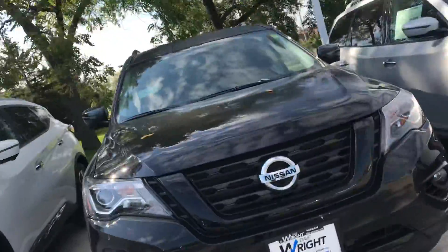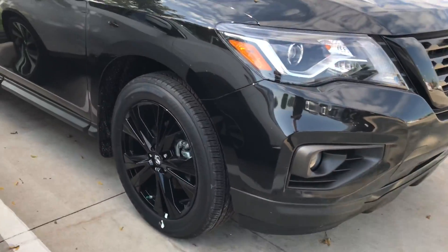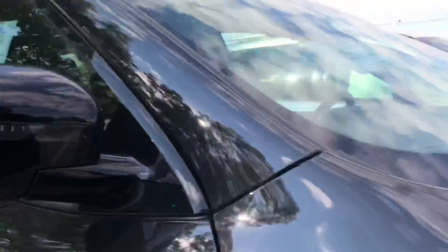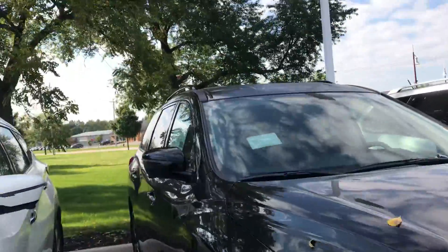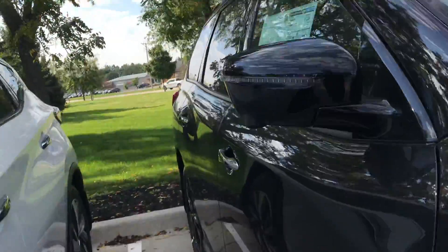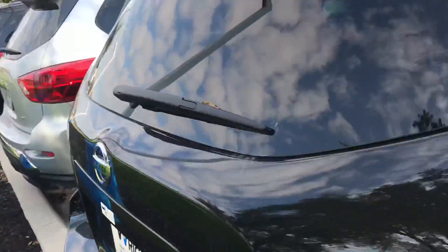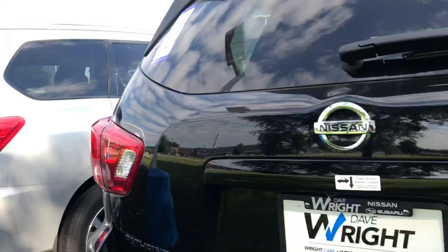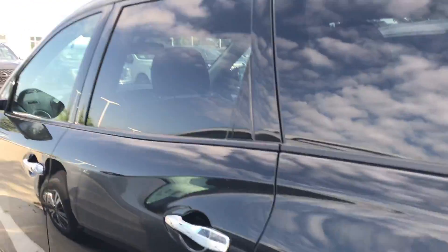One of my favorites here is this Pathfinder with the Midnight Edition. You can see you get those beautiful blacked out rims, blacked out LED light housing, blacked out mirror caps. You go to the back of this car, and this is an SL as well, so you're going to get all these great amenities — these blacked out logos, and of course the beautiful Midnight Edition. This vehicle is a head turner, the black on black on black.